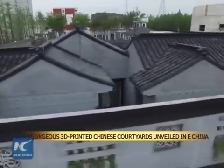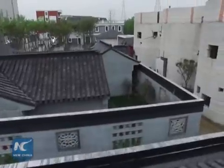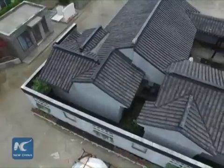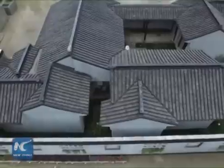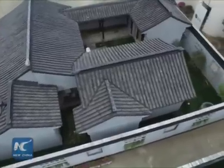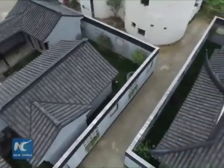A private company from Shanghai recently 3D printed two gorgeous Chinese courtyards in just a week. Standing in an industrial park in East China's Suzhou City, the two courtyards, inspired by the classical gardens of Suzhou, cover about 80 square metres and 130 square metres respectively.